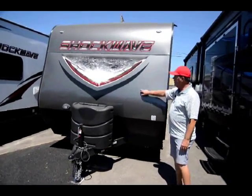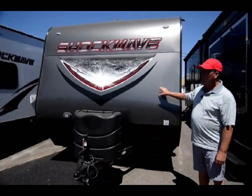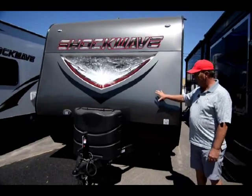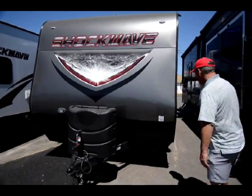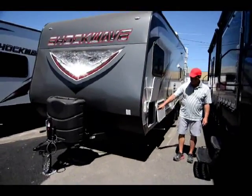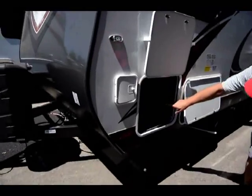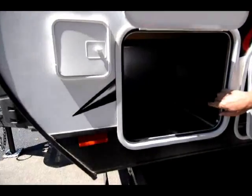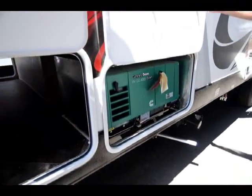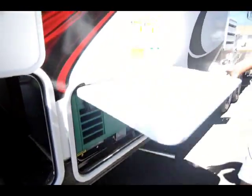New design front cap here — it is aluminum so it won't de-lam like a lot of them you see with the big bubbles in the front. It comes standard with a nice pass-through storage all the way across. It comes with an Onan 4000 generator that you can start inside.